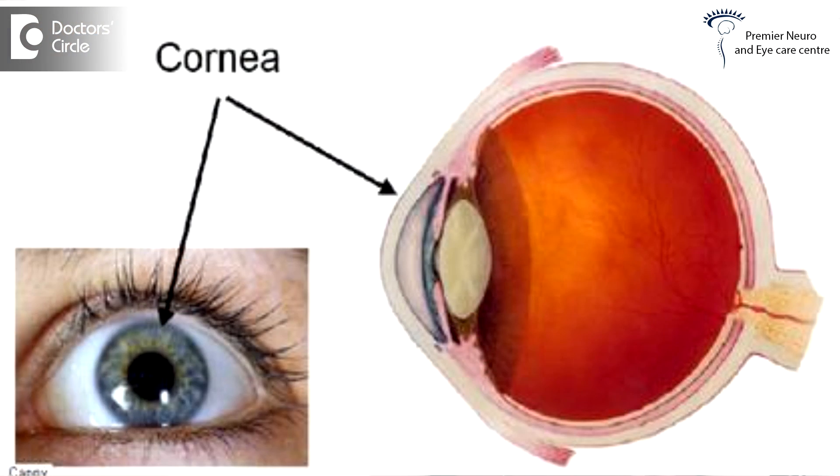Here, the laser — to be more specific, Excimer laser — is used to mould the shape of the cornea. The cornea is the transparent tissue of the eye which is mainly important for your accurate vision. It has a very high refractive power, and hence any laser used to mould the shape can correct the refractive errors of the person.